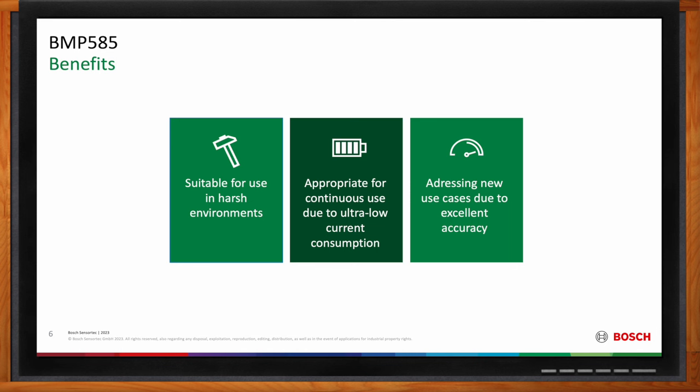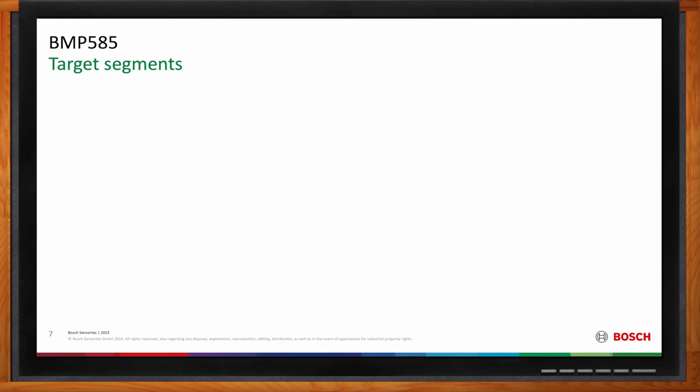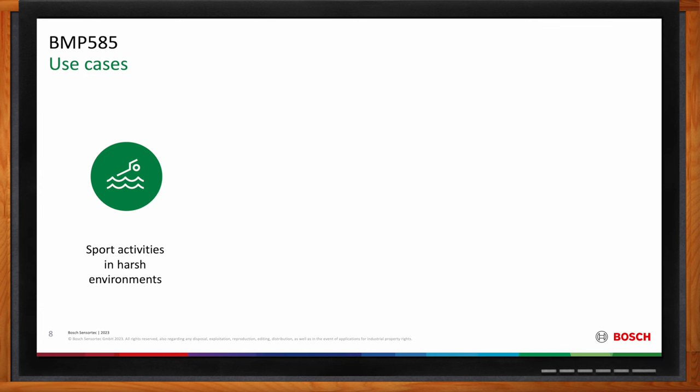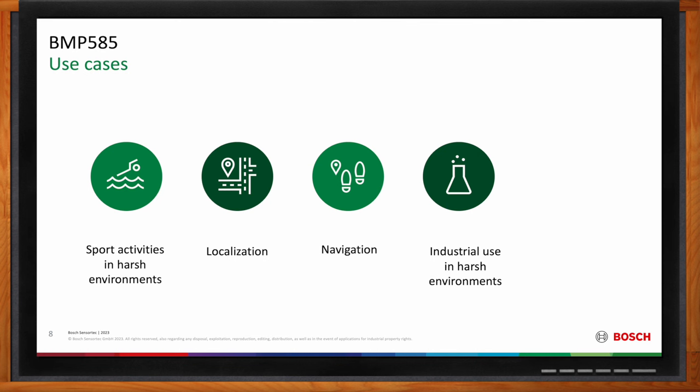Beyond wearables, what other applications is this solution a good fit for? There are more products where you can use the BMP585, including the industrial market where robustness is key, but also many use cases in home appliances like dishwashers, vacuum cleaners, and washing machines. Considering those applications, there are many different use cases — sport activity use cases in harsh environments such as smartwatches and swimming, localization, navigation, industrial use cases with challenging atmospheric chemicals or acidic liquids, and also clog detection, for example in a vacuum cleaner.